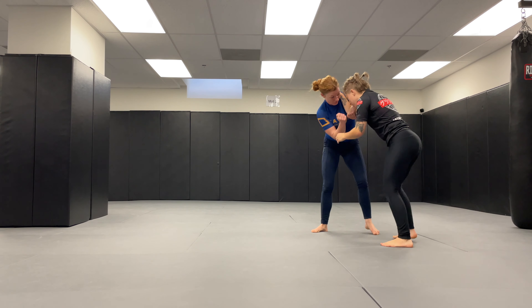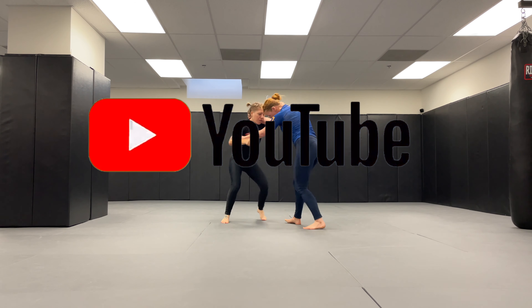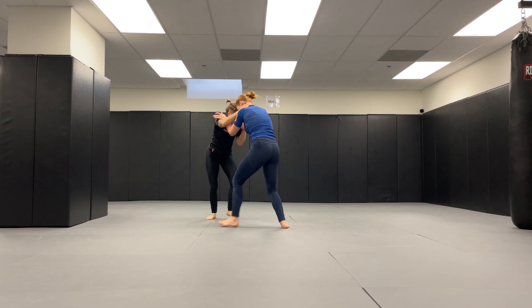If you also enjoy jiu-jitsu, go ahead and tap that subscribe button so I can show you some more.